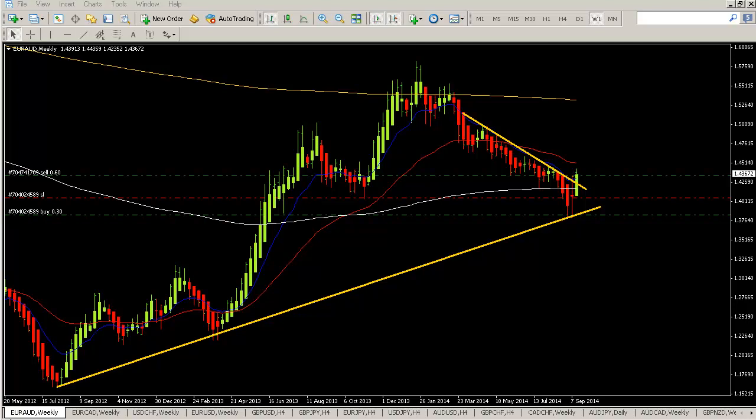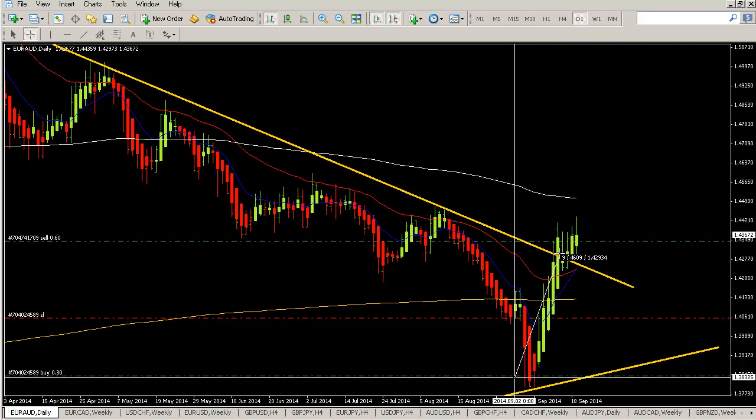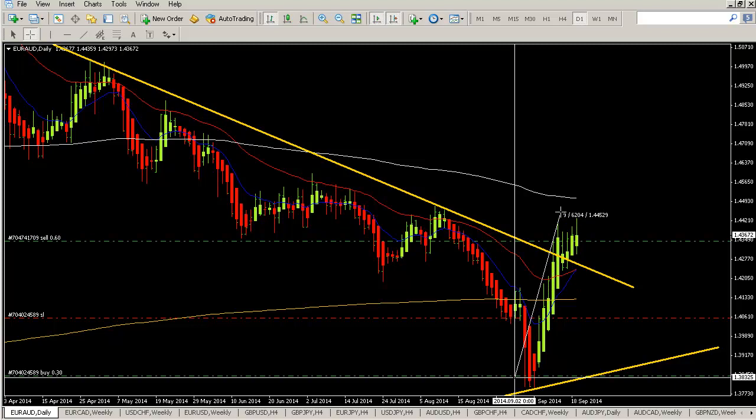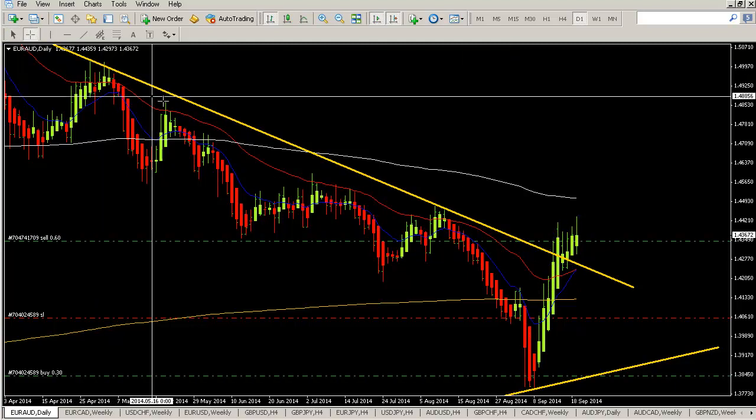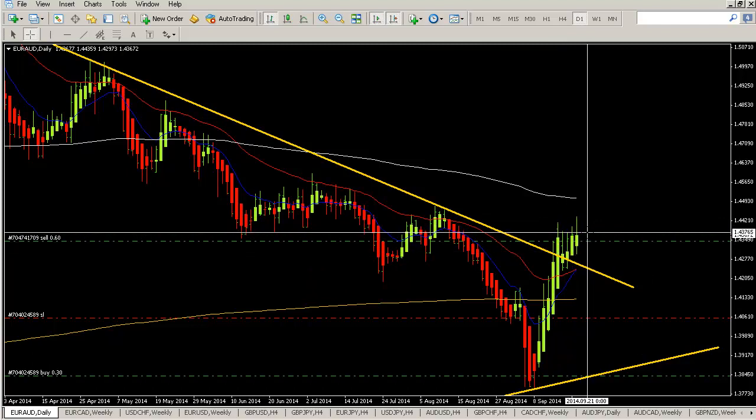First of all, we have our Euro Aussie weekly long bounce trade on the weekly support line. On the Euro Australian Dollar weekly chart, we had three touches and bounce with lower time frame entries. We had a nice move up of almost 600 plus pips. The daily trend line also broke, which was a good sign for the longs.